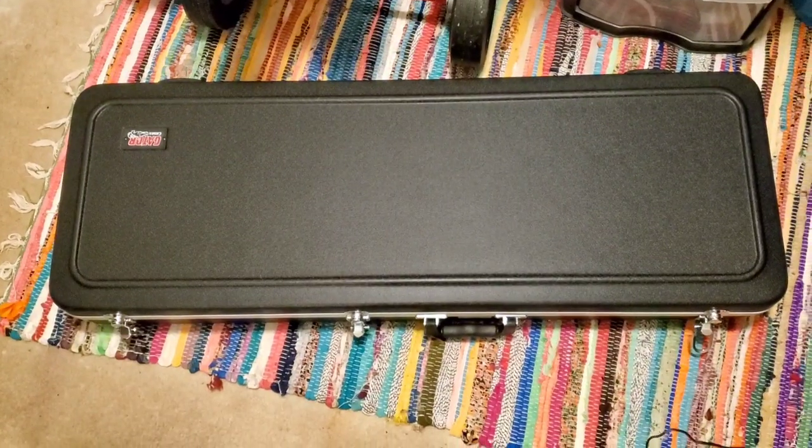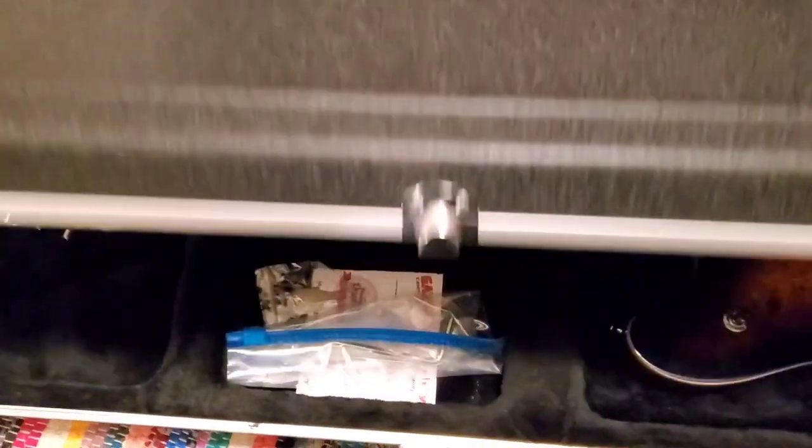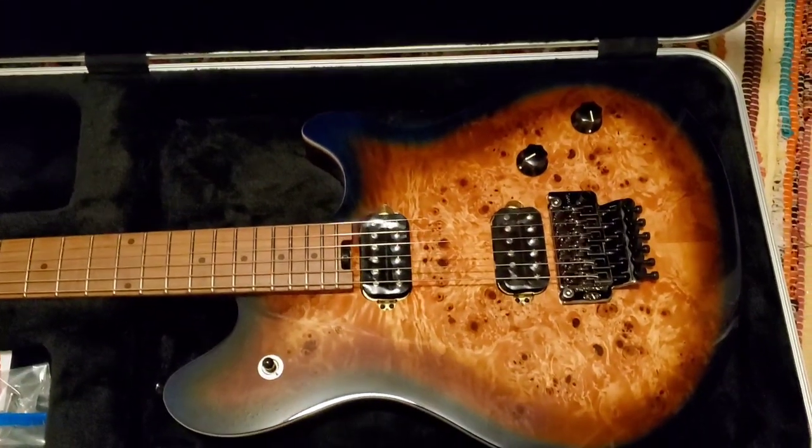But here is my newest acquisition — the EVH Standard Midnight Sunset. Feast your eyes, boys. Gator hardshell case with this new EVH Midnight Sunset Standard.